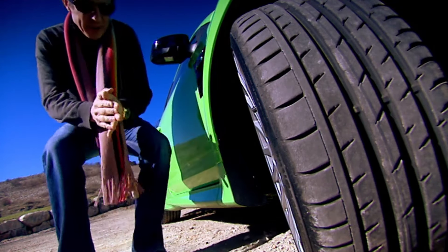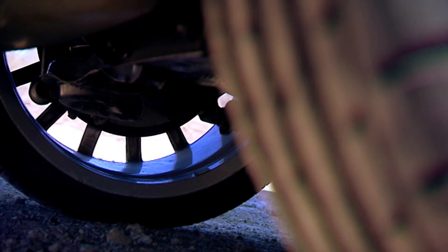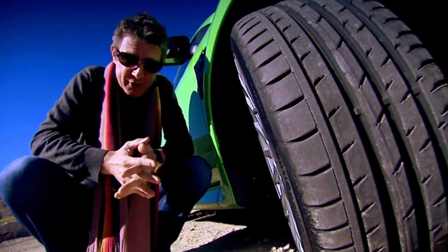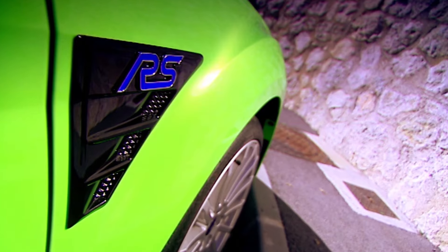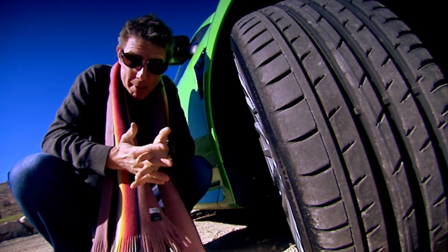You have to feel sorry for these front tyres. They've got a lot on their plate having to do all that steering, and start giving them a load of power to deal with as well, and they become a little overwhelmed. Think of them as men — hopeless at multitasking. So, to help out, Ford have fitted a trick diff and some rather special suspension and drivetrain components — what you might call talented assistants — to help the men.